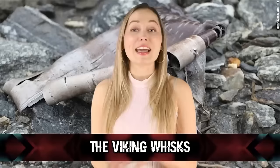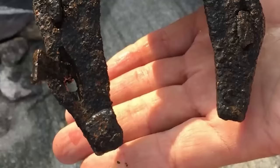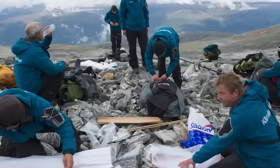In our number 3 spot, we have Viking Whisks — technically not considered ancient artifacts, but worth an honorable mention. The melting of glaciers in Norway revealed a lost mountain pass, and with it hundreds of Viking artifacts have been discovered since 2011. Archaeologists believe the pass was used from the Roman Iron Age, 300 AD, to the Viking Age, 1000 AD. From horseshoes to sled fragments, wooden needles to wooden whisks, all kinds of artifacts have been recovered. One of the most unique items includes a Viking mitten and a blue textile rug.